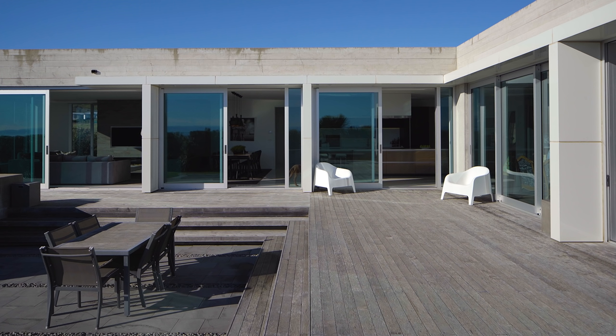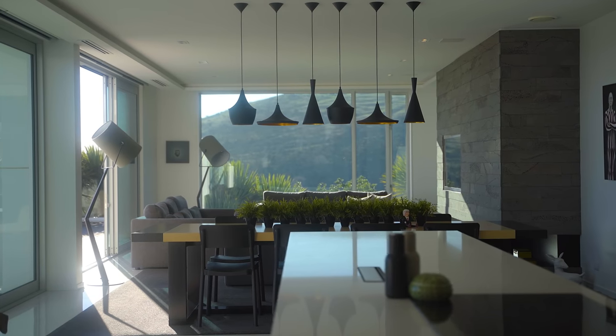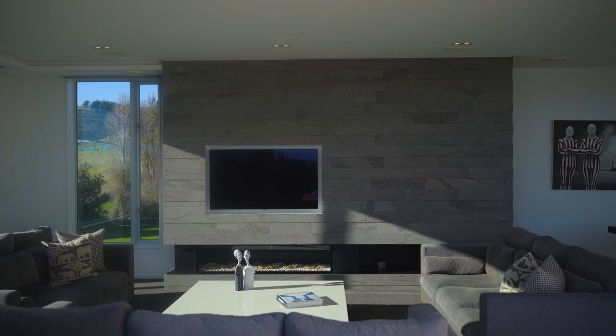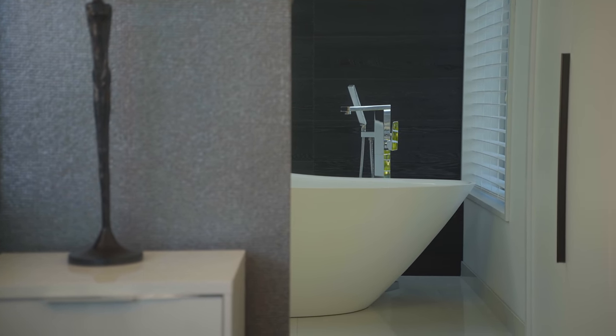We've complemented the exterior by bringing a similar materials palette inside the house. We've used Timaru bluestone in two different thicknesses on the fireplace, repeating the in-and-out texture we have with the rough-sawn timber on the outside of the building.